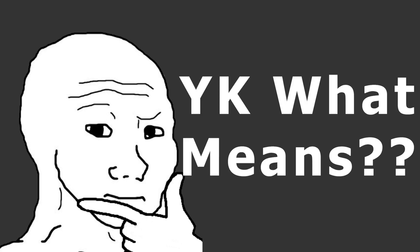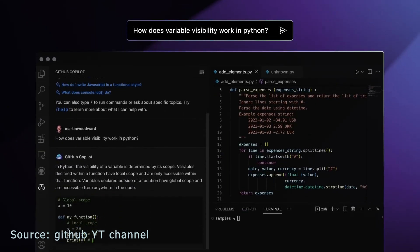You know what that means? That means you are out of a job. Copilot X also has more advanced machine learning algorithms, which means it can provide more accurate and relevant code suggestions.